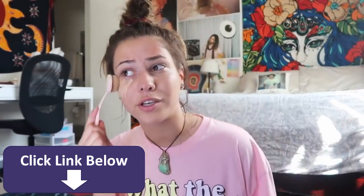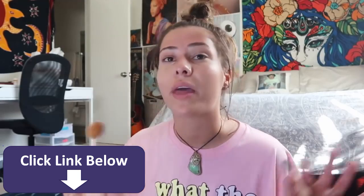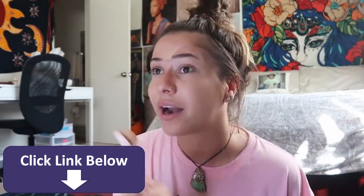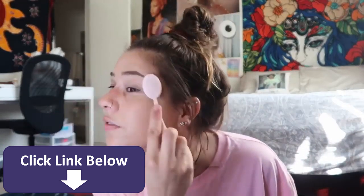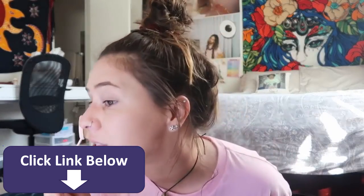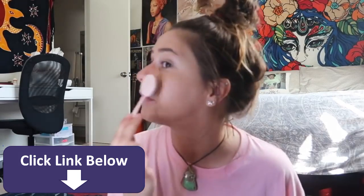I used to be able to put foundation on with concealer, but I don't know what's going on with my skin lately — every time I do that now I look like a cake face, even with beauty blenders. I've been using the same stuff for years. I use the Born This Way foundation, put a little bit on. I just don't have bad acne where I need foundation — it's just an unnecessary layer for me. It looks a lot more natural, like you can't tell as easily that you're wearing stuff on your face.